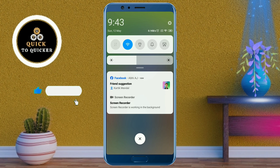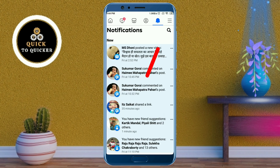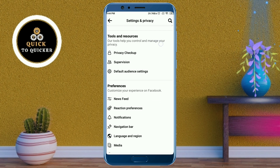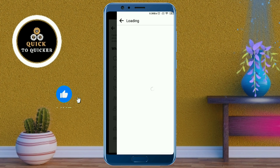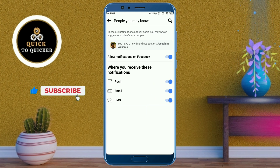Without wasting any time, let's get started. First of all, open the Facebook application. After that, click on the three lines at the top right corner, then click on the settings icon. After that, scroll down and click on the notifications option. After that, click on 'People You May Know', then turn off the option 'Allow Notifications on Facebook'.